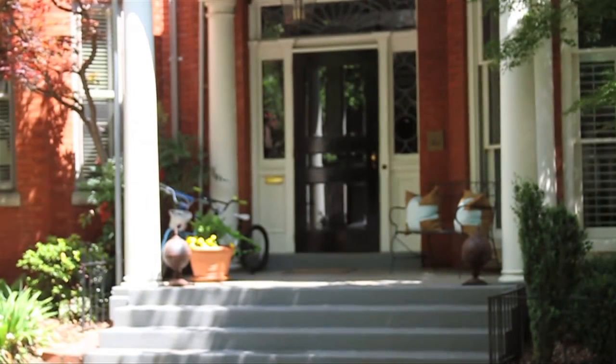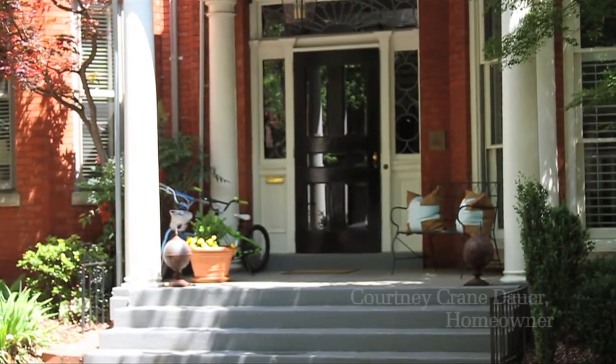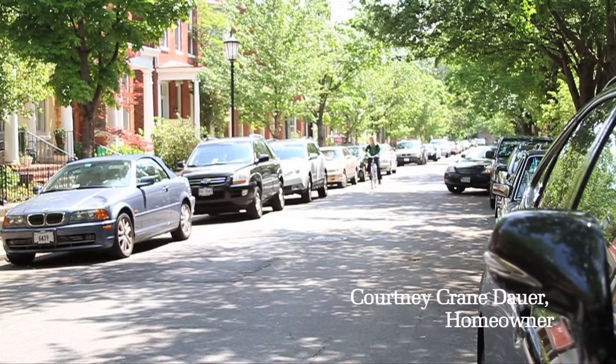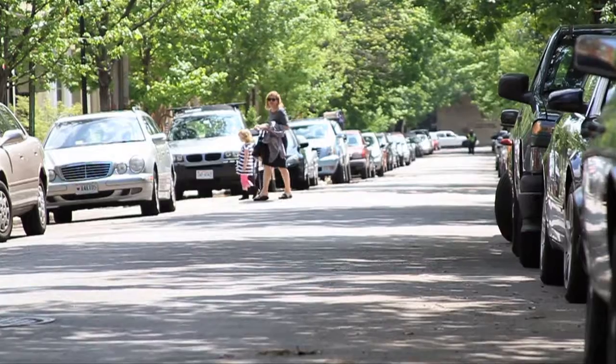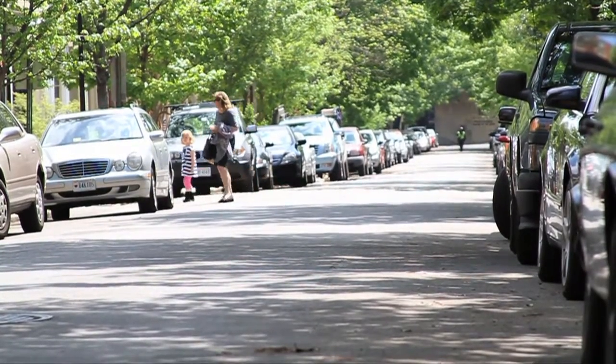Welcome to my home. It's in the van on West Avenue, and I live here with my husband Craig and two daughters, Cece and Ava. It's great living on the street — there's a stoop feel to it and the neighbors are all very close.